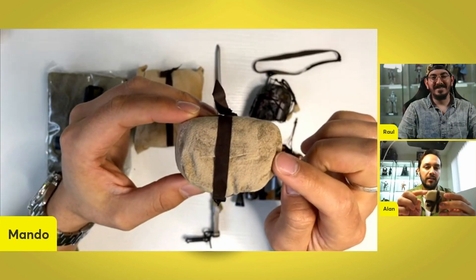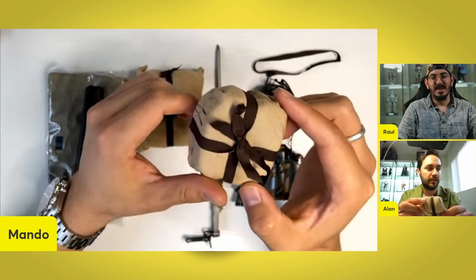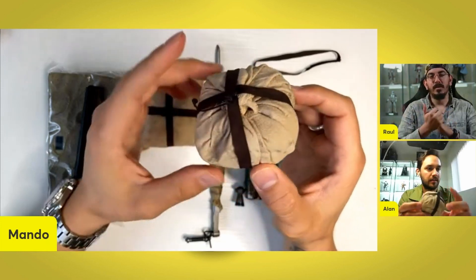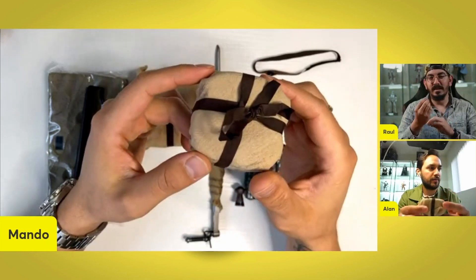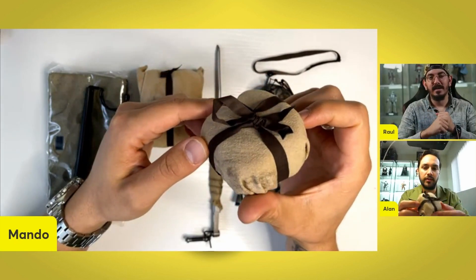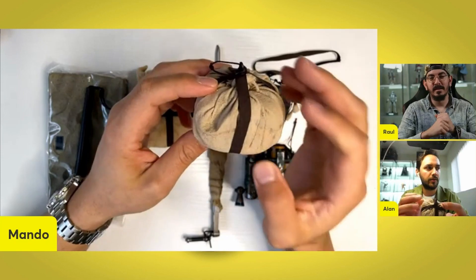These are kind of foamy insides, canvas-y, as you can tell — nicely weathered. You got a nice little dirt pattern, and they did a cool little bow here in the back. What's the wrapping part? It's a ribbon. The contrast between the light brown, the weathering, and the dark brown looks really well.